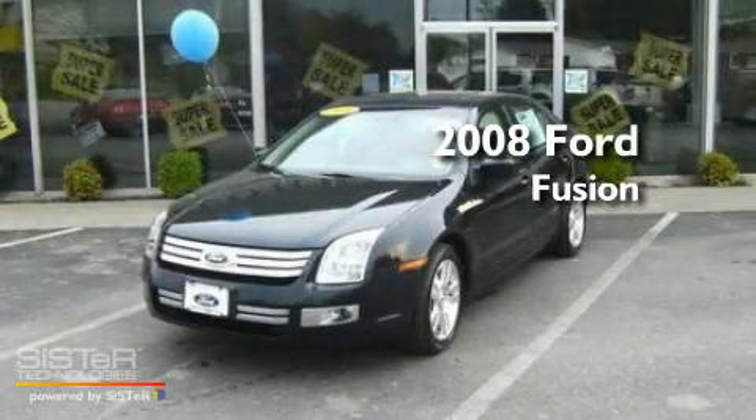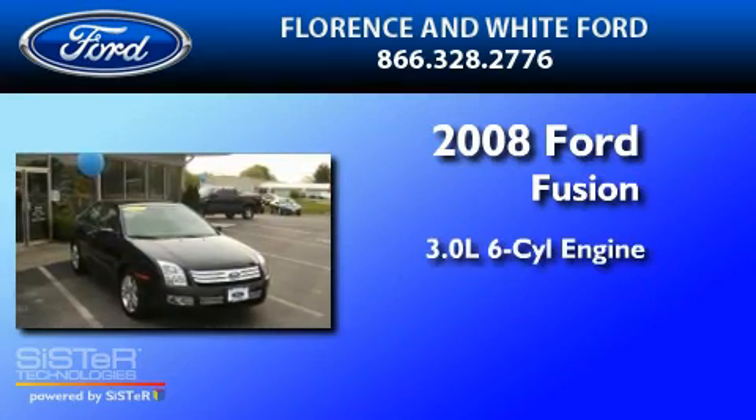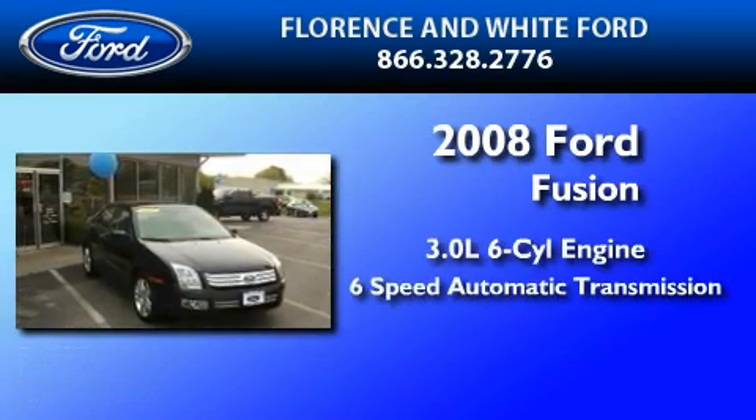This is a 2008 Ford Fusion. It has a 3.0-liter six-cylinder engine and a six-speed automatic transmission.